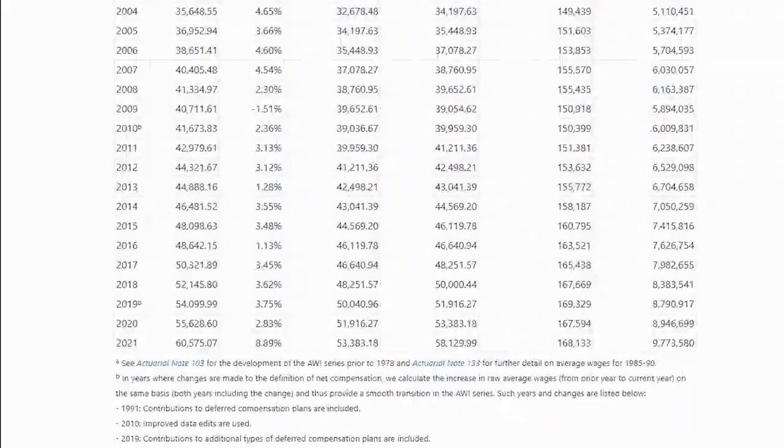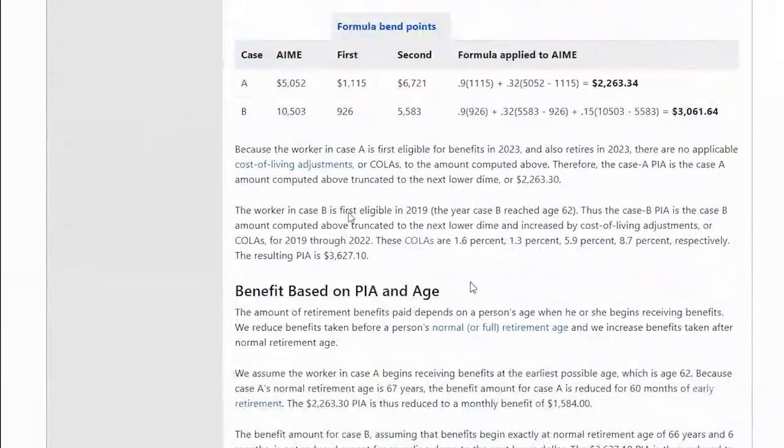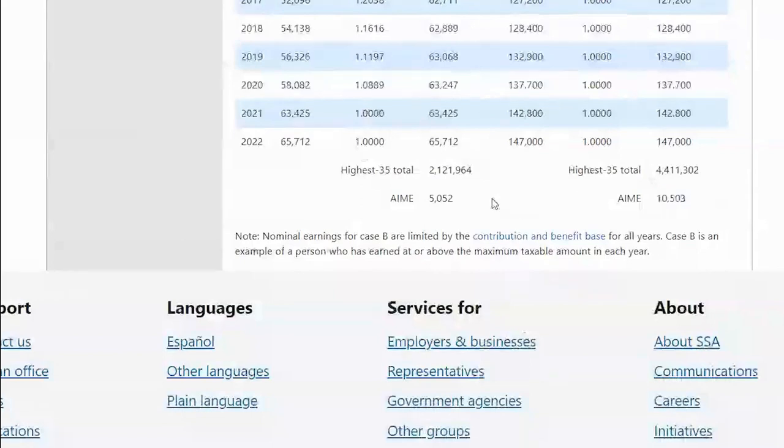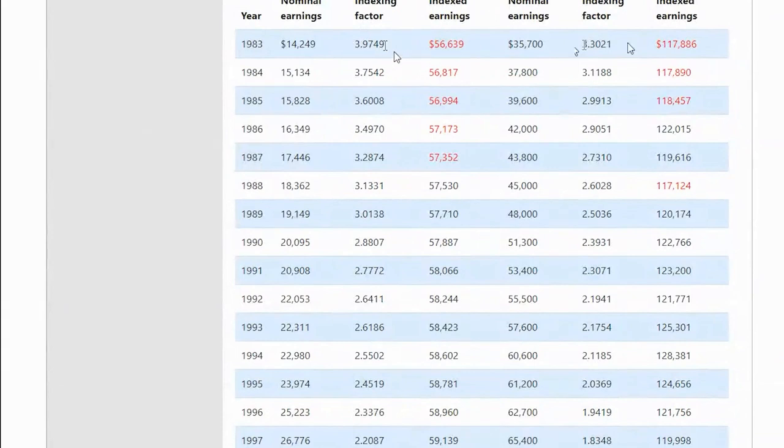On one of the pages, you showed the factor differences between Case A and Case B — and we got to the average indexed monthly earnings. The indexing factor difference is based on the year you turn 60 — two years before your age of eligibility. You might wonder why there are different numbers here: this factor is determined based on the year you reach age 60. Assuming your age of eligibility is 62, it would be age 60. The reason it's stated that way is that if someone didn't earn enough to qualify for Social Security and their first age of eligibility was 63 or 64, that's accounted for — but for most people it's going to be age 60.